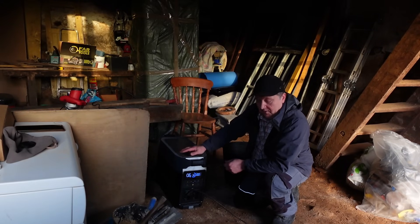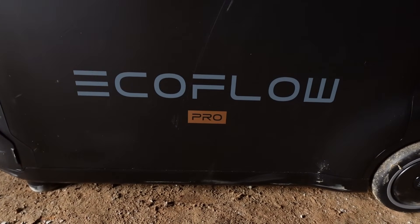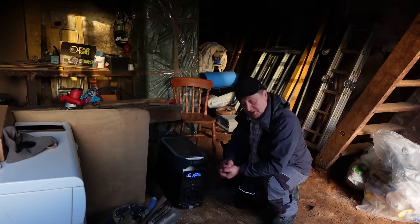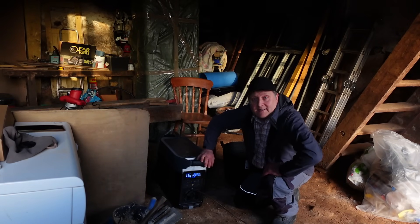This video is powered by the EcoFlow Delta Pro. What I'm going to do is a little bit of hand chiseling and I'm going to get the angle grinder out as well and use the electric chisel attachment. Let's get set up.